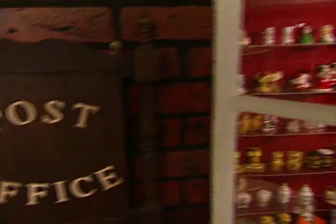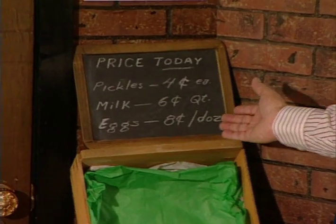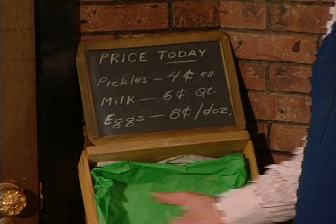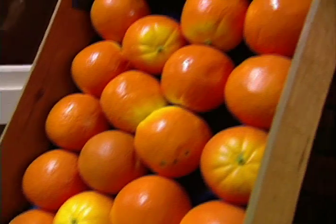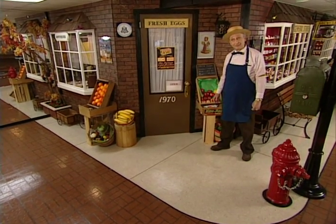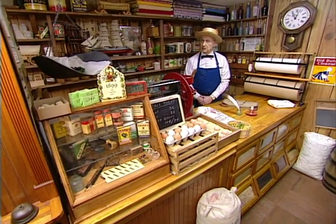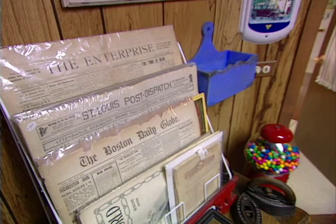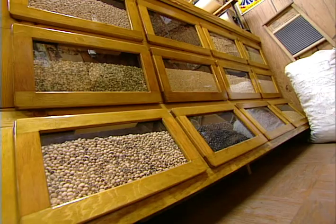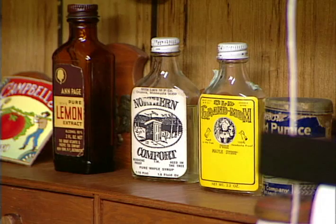This is the general store. The amount of detail required here was very demanding because I wanted it to be special. Things like the signs — pickles four cents a piece, milk was six cents a quart, eggs were eight cents a dozen. I even spray the oranges with an orange scent. You can walk right in. This is really all my pride and joy. There's a bean counter, a post office, fishing equipment, fabric material, and even medicines from that period. I have letters in the post office that actually are from that era.